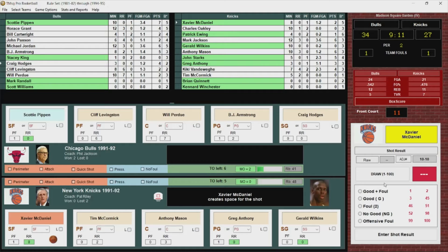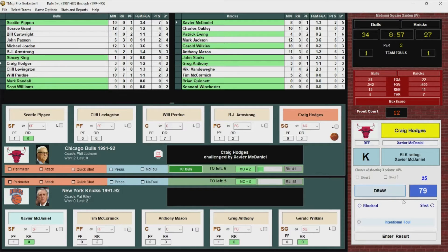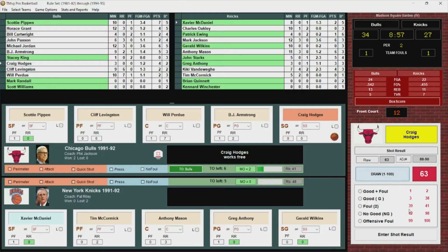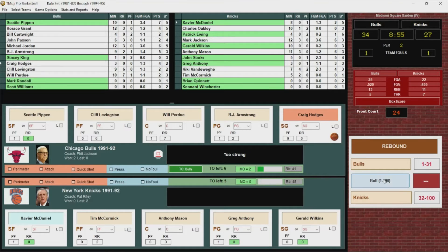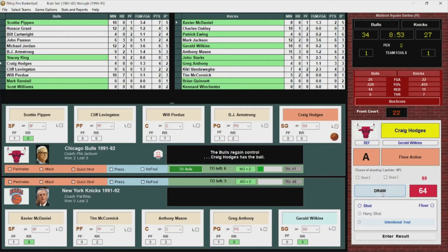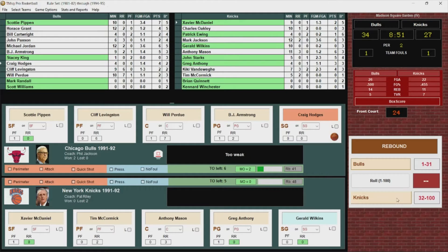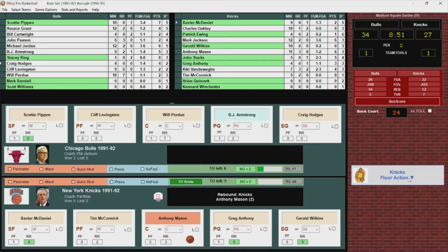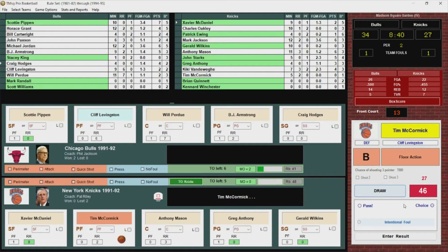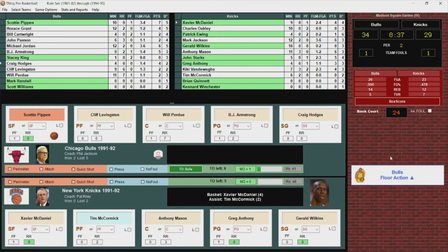McDaniel puts it up, no good. Rebounded by the Bulls. Pippen gets his fourth rebound, gets it to Hodges. Hodges shoots — no good. Rebounded by the Bulls. Perdue with the rebound, back outside to Hodges — open jumper, no good. Finally the Knicks pull down the rebound. Mason gets it to McCormick, back to McDaniel, and McDaniel hits the bucket. He's got four, and it's a five-point game.